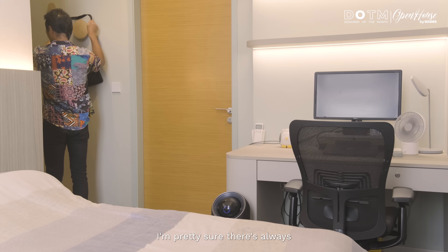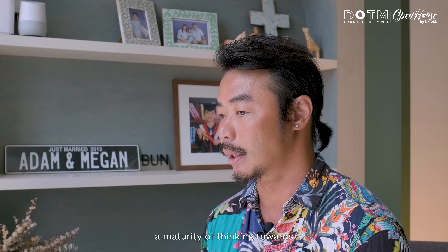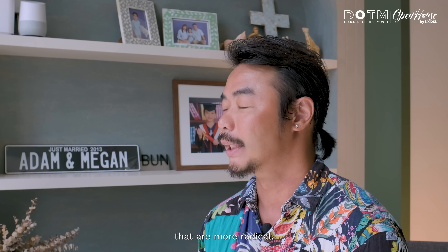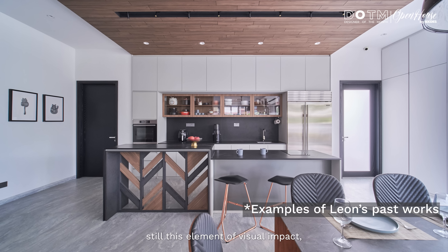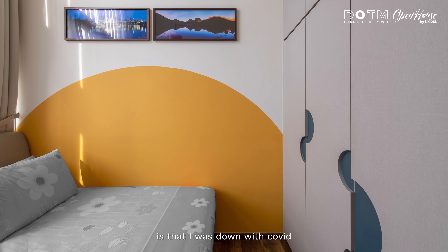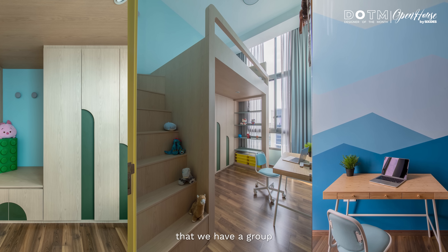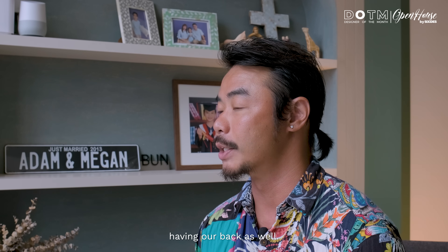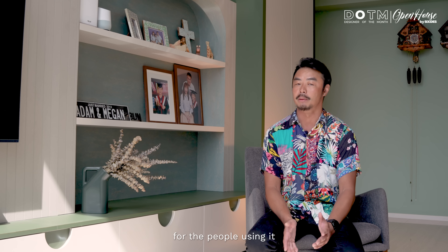Over the years, I'm pretty sure there can always be a change of taste, a maturity of thinking towards design. In the past, I used to do things that are more radical. Right now, there's still this element of visual impact. I think I have met the homeowner's expectations for this project. One of the biggest challenges is that I came down with COVID in the midst of this renovation. We are very blessed that we have a group of regular contractors who have always had our back. Ultimately, what we are designing — other than looking nice — the space must really function for the people using it.